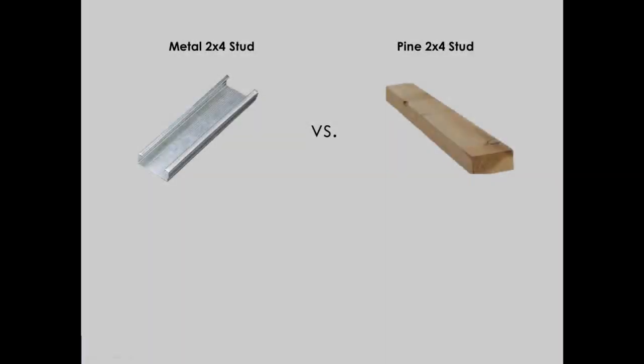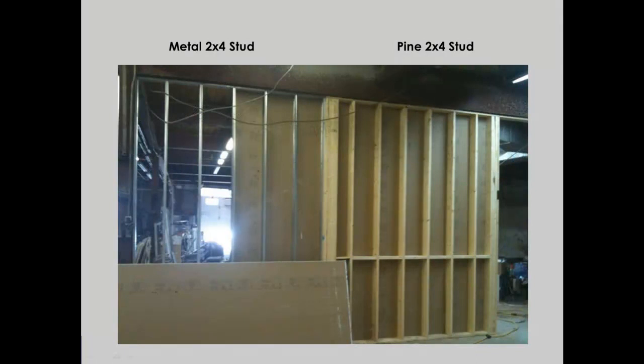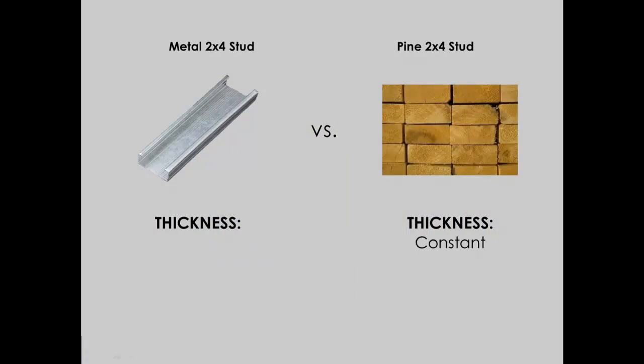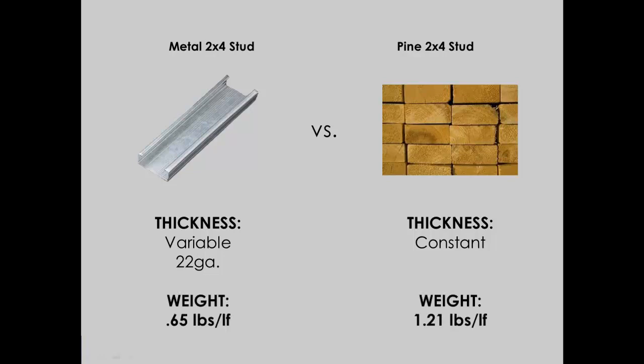This is a big advantage when comparing light gauge steel to dimensional lumber. Consider framing a non-load bearing demising wall with dimensional lumber using 2x4s — the density of that 2x4 remains constant whether it's load bearing or not. But since we're building a non-load bearing wall, with light gauge steel we can use a 22 gauge metal 2x4 stud. The material is much lighter, easier to handle and work with, making it a much more efficient product.